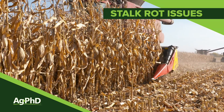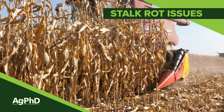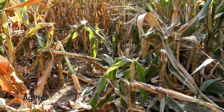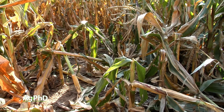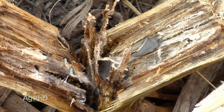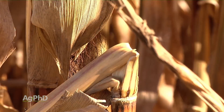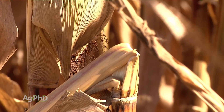If harvest wasn't fun on your farm this year, if you had corn stalks that were starting to tip over or lodge, perhaps the first place you looked is inside that stalk to see if we were dealing with a stalk rot issue. Well this year in 2018 we did see a lot of stalk rot issues, and really stalk rot is a result of stress.